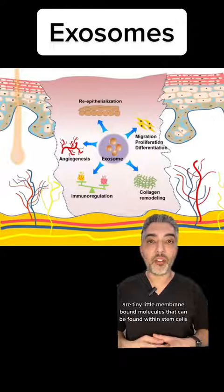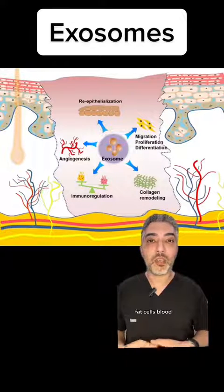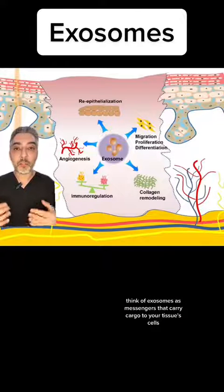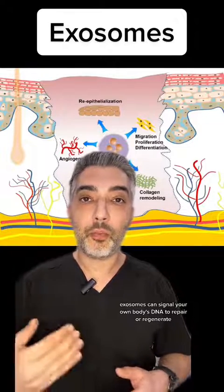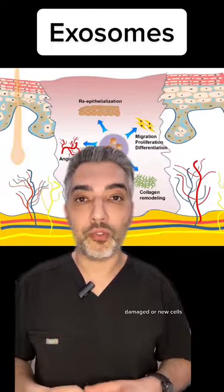Exosomes, on the other hand, are tiny membrane bound molecules that can be found within stem cells, bone marrow cells, fat cells, blood, and other tissues. Think of exosomes as messengers that carry cargo to your tissue cells. Exosomes can signal your own body's DNA to repair or regenerate damaged or new cells.